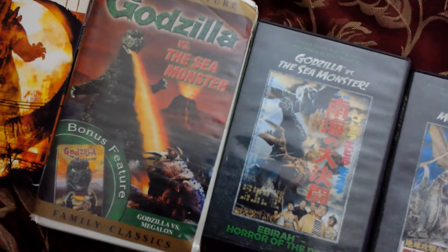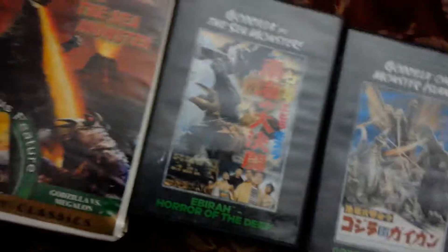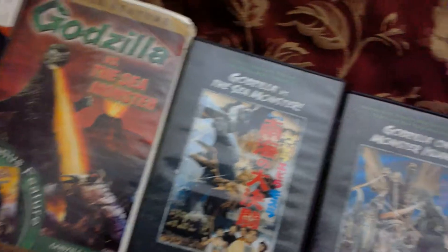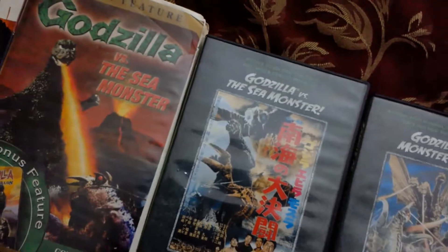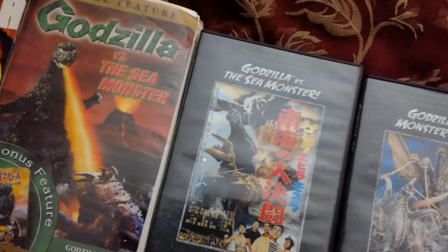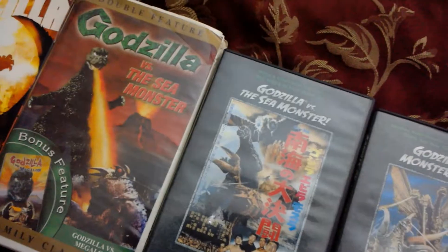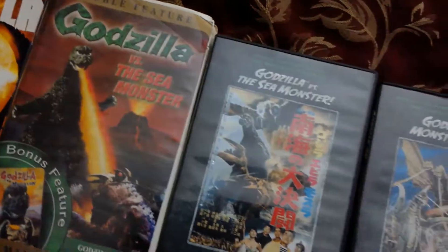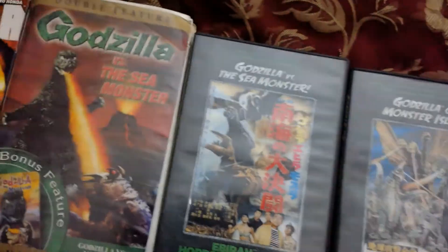Godzilla vs. the Sea Monster — a lot of Godzilla fans don't really like that film. They find it one of their least favorites. I thought it was rather decent, but it was actually originally supposed to be a King Kong movie. I think it would have been better as a King Kong film, because the story — Godzilla discovered on an island, interested in a native girl, fighting a giant lobster creature — would have made more sense for Kong.